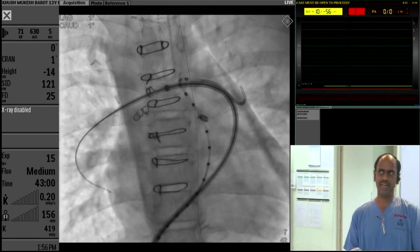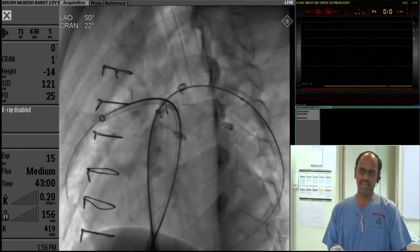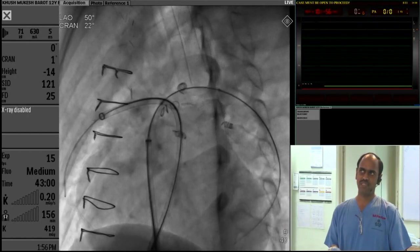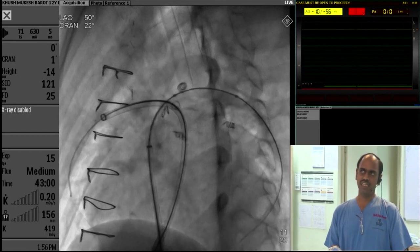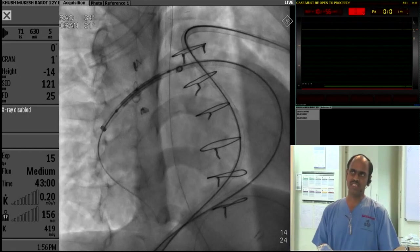The sheath was advanced into the right. Then the Mustang balloon was used to pre-dilate the left pulmonary artery as well. After this pre-dilatation, the sheath was pushed in deeper. So at this point, we had two sheaths in place.